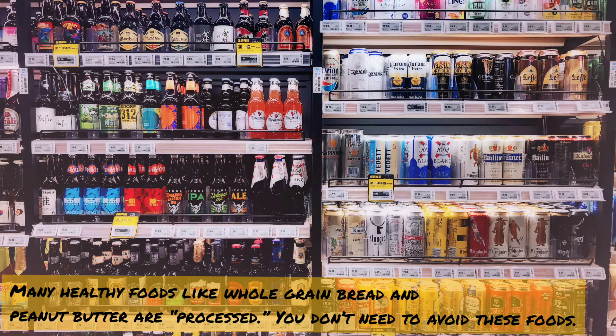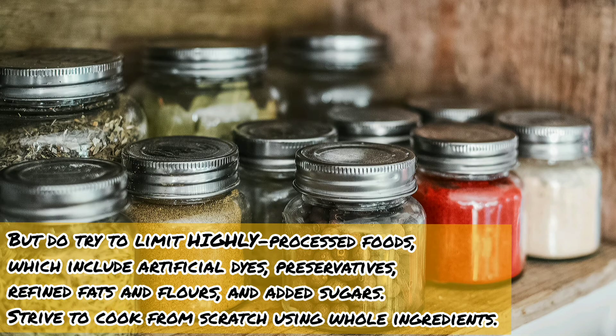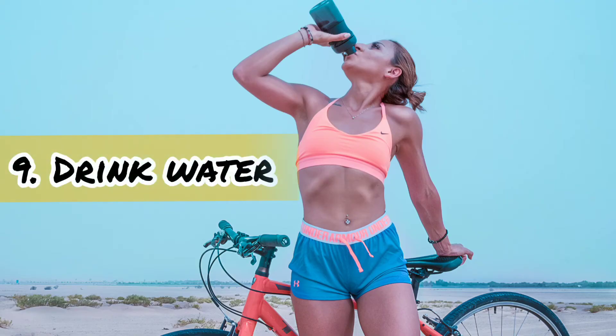Eight: limit highly processed foods. Many healthy foods like whole grain bread and peanut butter are processed — you don't need to avoid these foods, but do try to limit highly processed foods, which include artificial dyes, preservatives, refined fats and flours, and added sugars. Strive to cook from scratch using whole ingredients.